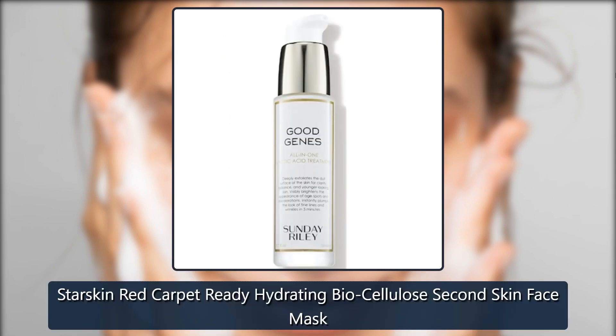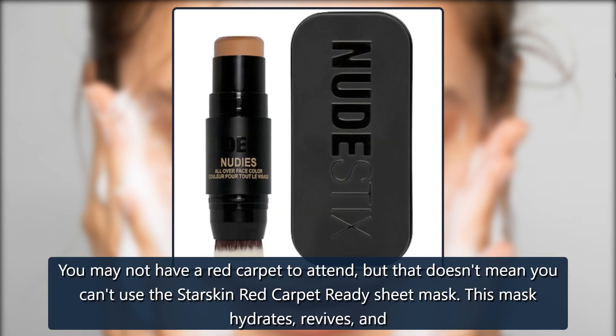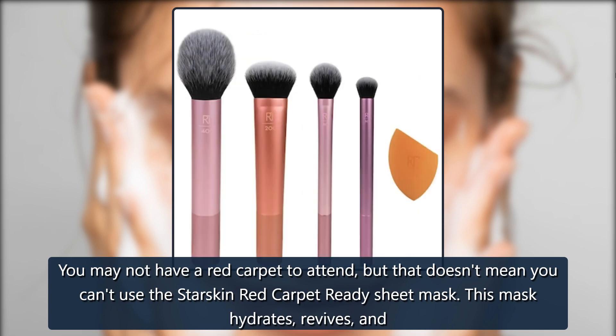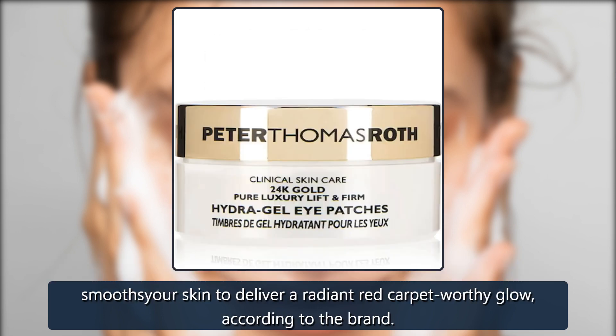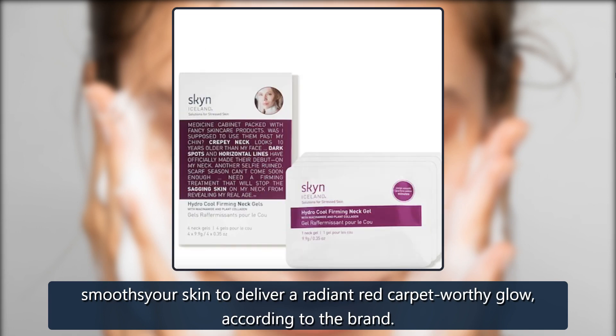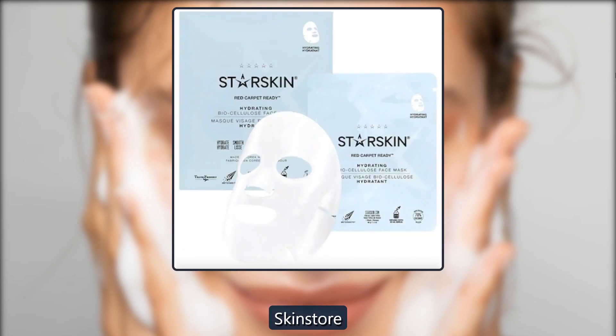Starskin Red Carpet Ready Hydrating Biocellulose Second Skin Face Mask. You may not have a red carpet to attend, but that doesn't mean you can't use the Starskin Red Carpet Ready Sheet Mask. This mask hydrates, revives, and smooths your skin to deliver a radiant, red carpet-worthy glow, according to the brand. $11, now $8 at Skinstore.